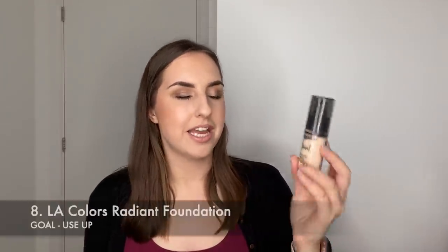Product number eight is the third and final foundation in this project — it is my LA Colors Radiant Foundation, which I've also had since 2018. I've never heard anybody talk about this foundation, but it's a lovely foundation. It's really nice on my normal-to-dry skin, always makes it look really healthy, and it lasts well during the day. I've not used an awful lot of it — it's probably almost a quarter used — but I know how much I like this and it should be a nice one to use up.